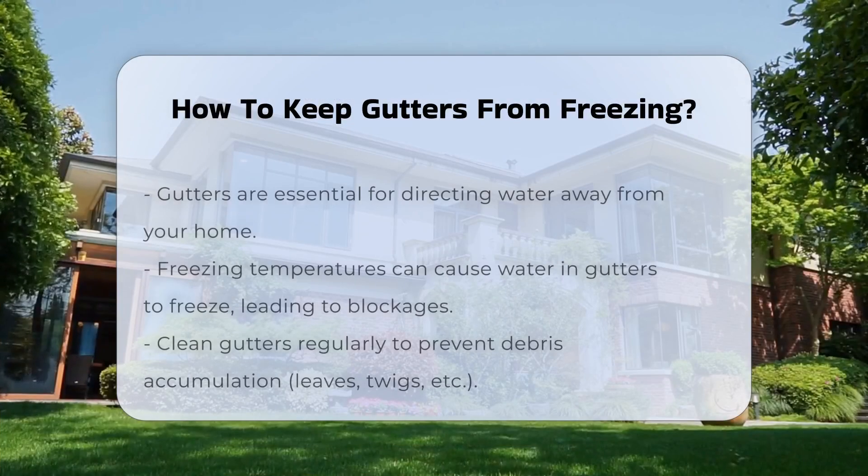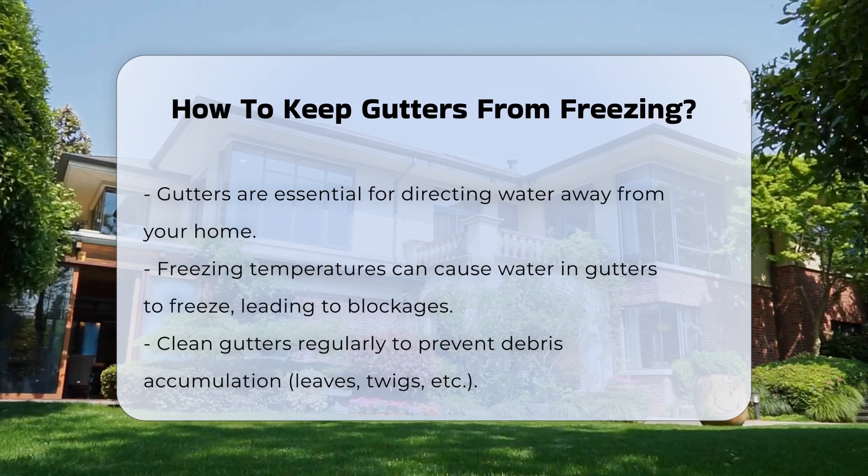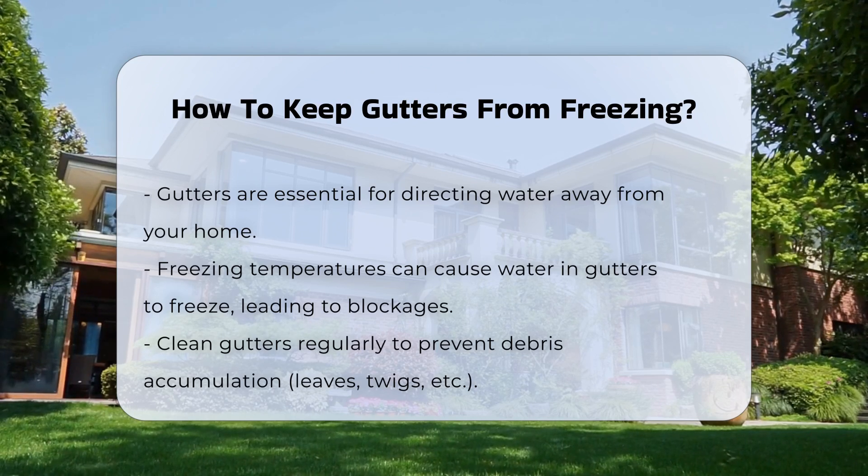Gutters play a crucial role in diverting water away from your home. When temperatures drop, water in gutters can freeze, leading to blockages and potential damage.